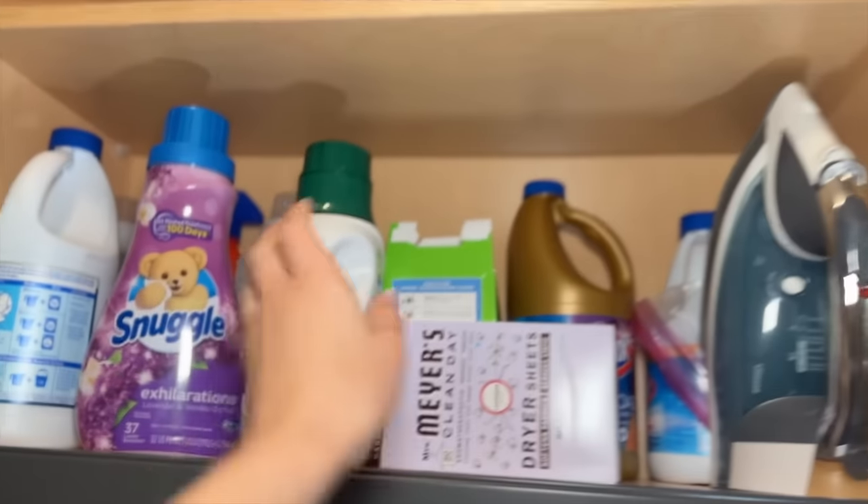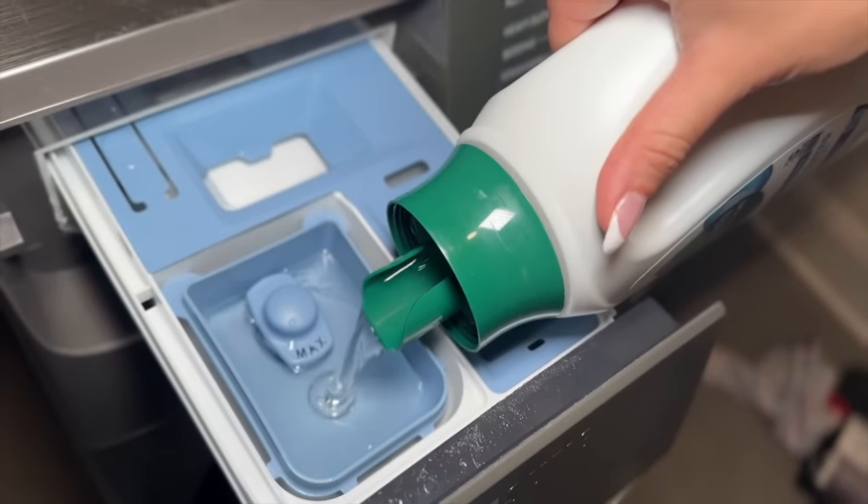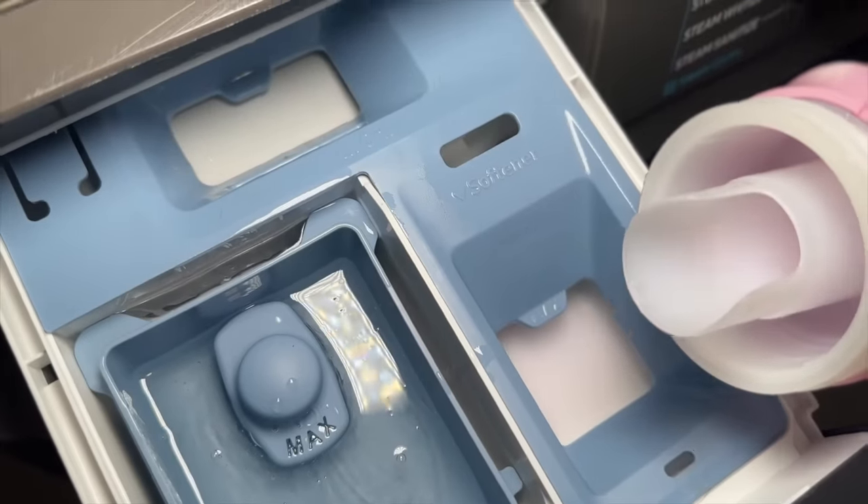I genuinely enjoy doing laundry — Sunday is always my laundry day. For detergent I use Seventh Generation; I like the free and clear but also love the lavender one. I also hadn't used fabric softener in about a year and felt like my clothes were a little stiffer, so I picked up a lavender and vanilla one. I really feel like I've seen a difference, so I'm using it again.